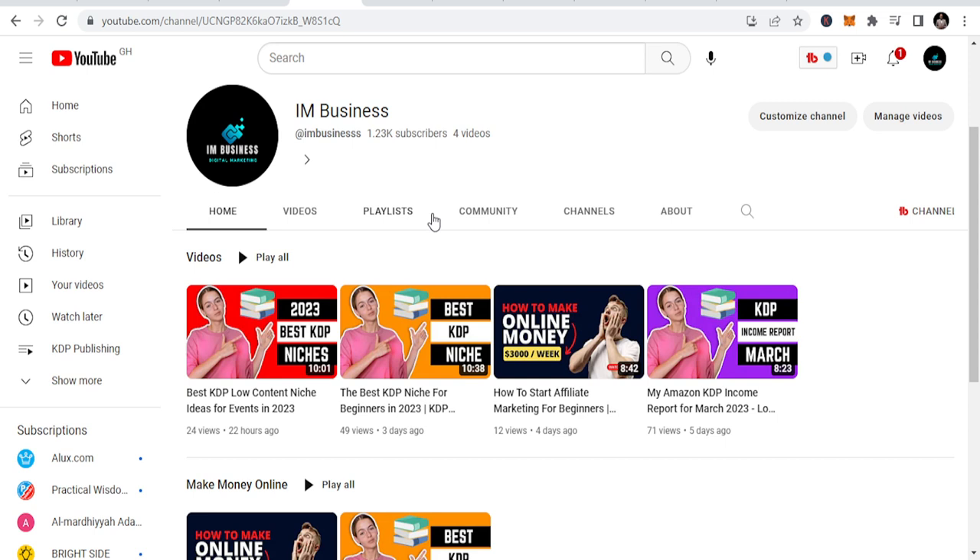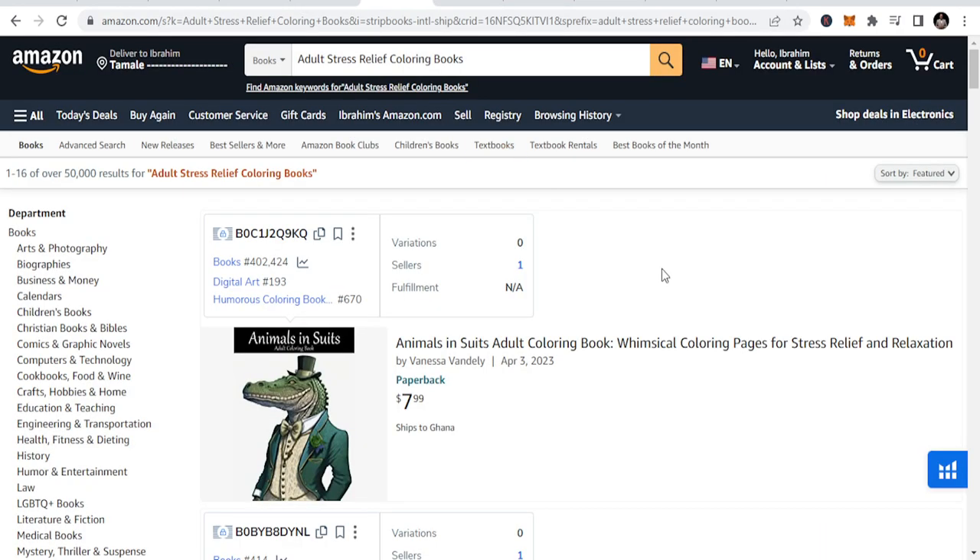If you have questions about KDP publishing, leave them in the comment section and I will share with you. So today let's go to the niches. The first niche I want to talk about — and this is in no particular order, I just listed the niches — it's adult stress relief coloring books.